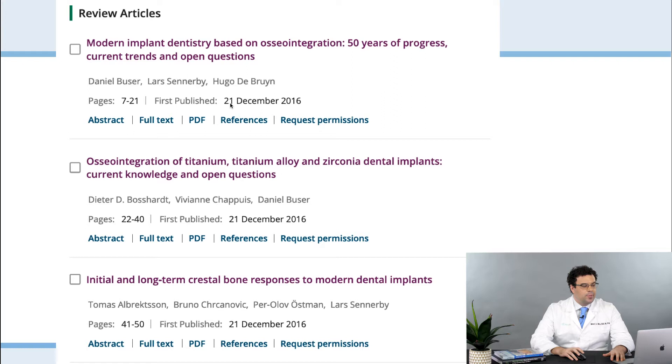I remember when Professor Brånemark passed away, and they wrote — in Perio 2000 — with Boozer and a couple other guys. All the top people in the world were each going to discuss one topic related to implant dentistry as a legacy to Brånemark. The first one was written by Daniel Boozer, and the second — on osteointegration of titanium, titanium alloys, and zirconia implants — was actually written by Dr. Bossart.